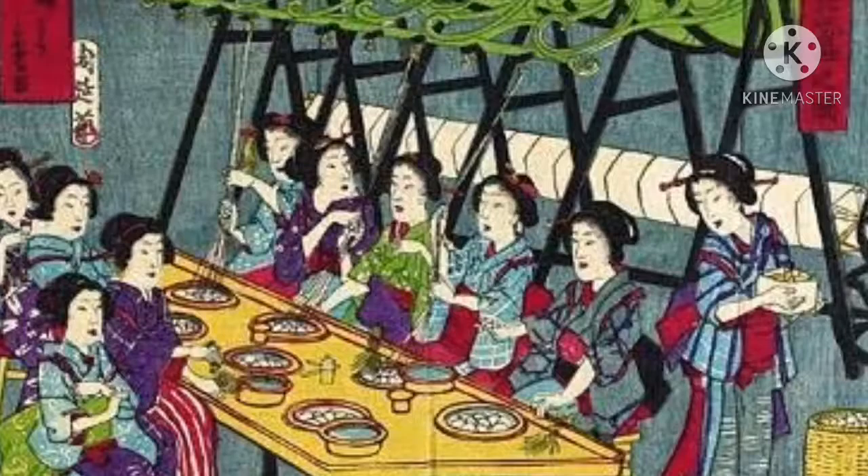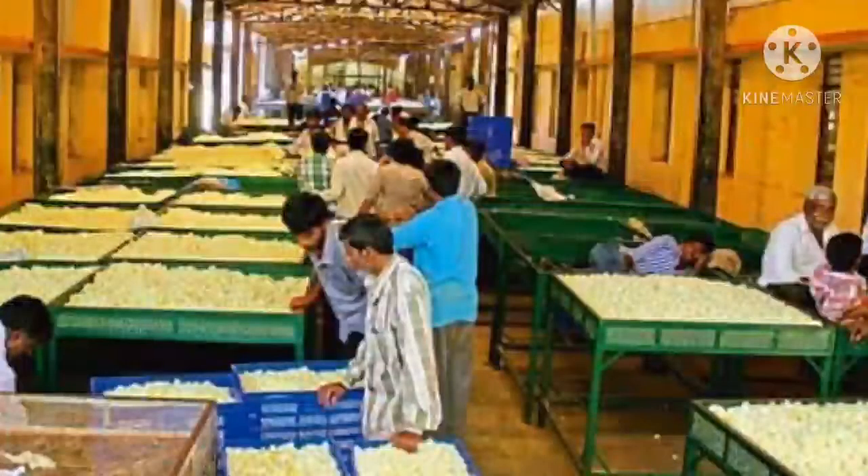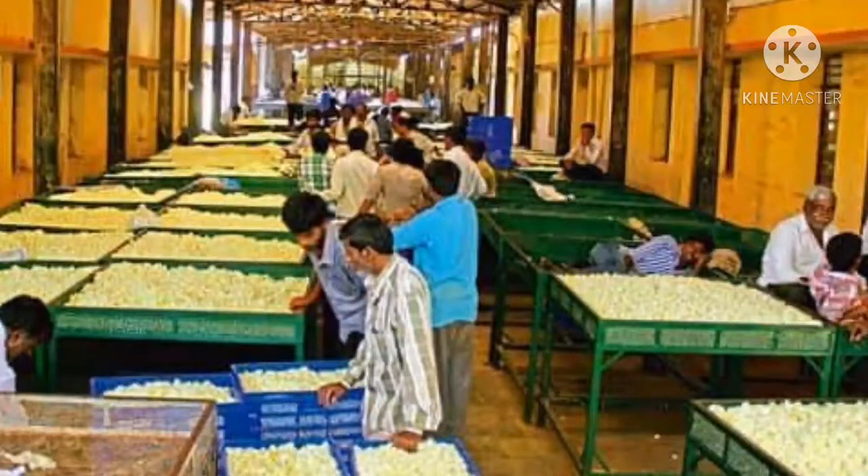The worms were fed with Indian mulberry leaves, initiating the silk production in India. China holds the top position with silk production of about 40% of the world's silk. The next biggest silk producing country is Japan, and India is placed in third position in silk production. In India, the state of Karnataka was the leading silk producer.